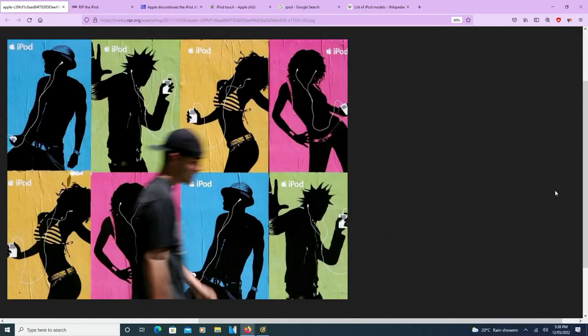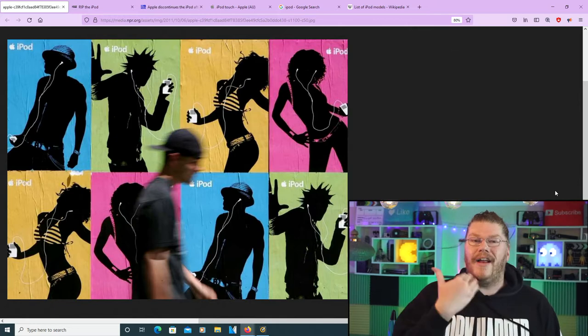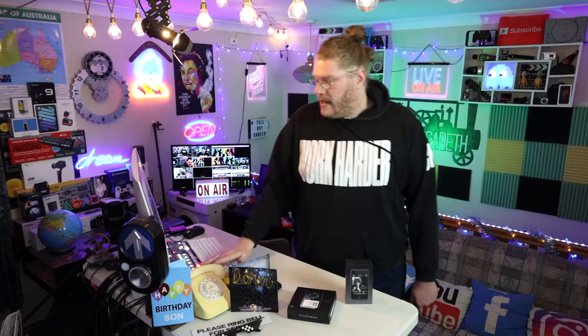You guys remember when they had those posters for the iPod? Well unfortunately the iPod is now 100% gone — it is dead. But we will be talking about that today. We're going to be talking about every single iPod model that has come out and comparing every single model from the one that came before to the future ones.